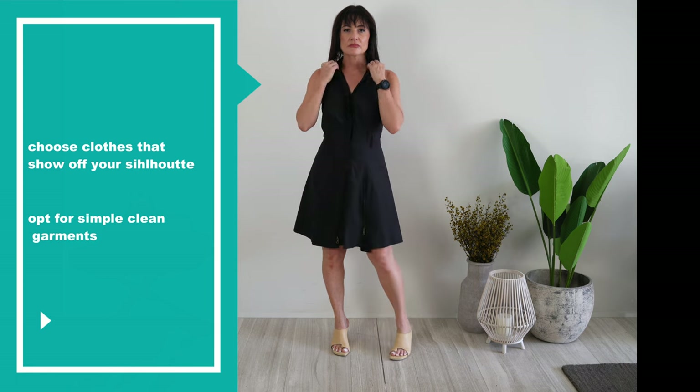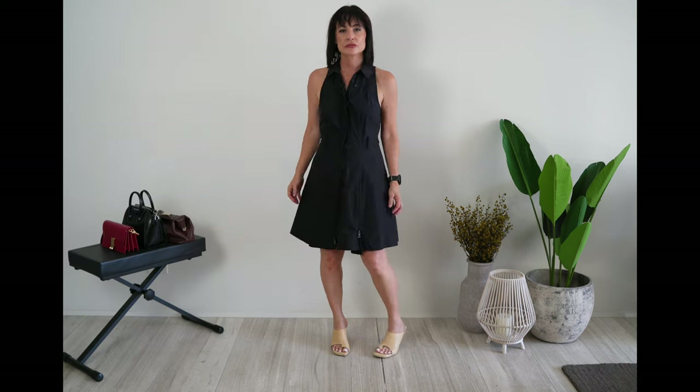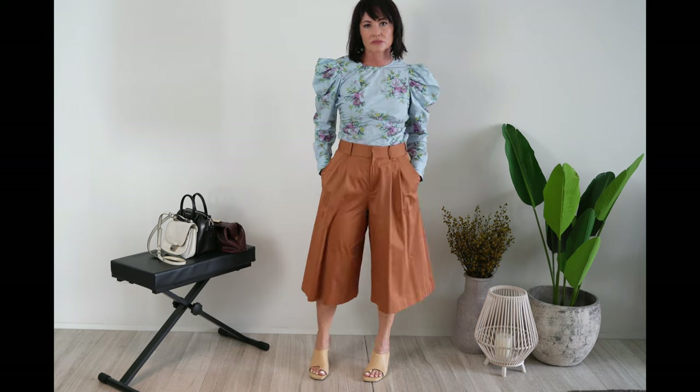Choose clothes that show off your curvy silhouette. Opt for simple, clean garments which don't clutter up the silhouette. You have to avoid drawing attention to your extreme parts — your shoulders and your hips — by putting more details on them, like pleats, prominent pockets, or anything that adds volume around those areas. Don't wear puffy sleeves that are too exaggerated. One thing you really have to avoid is boxy tops — any square shape top is a no-no for this body type, as well as any shapeless top.